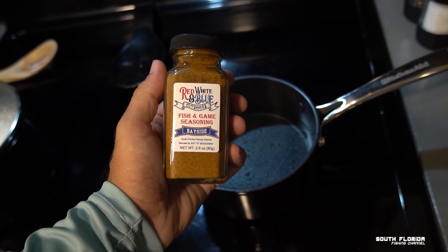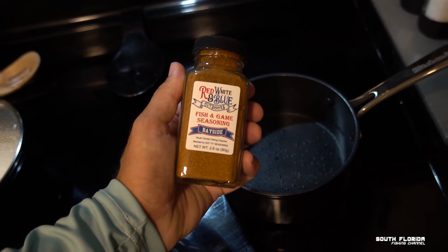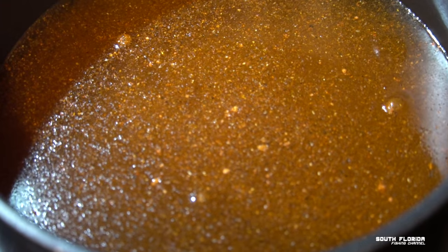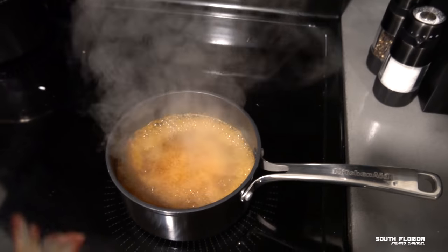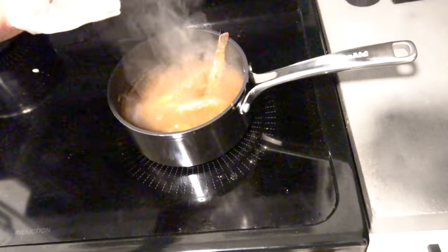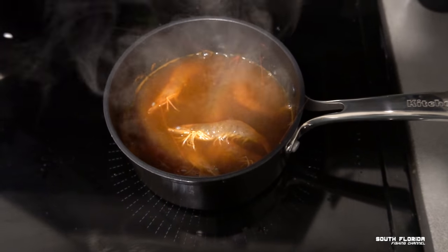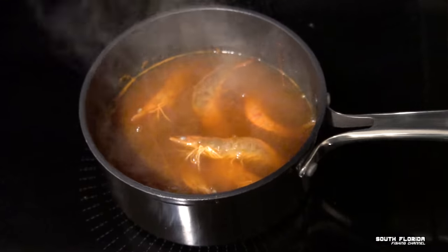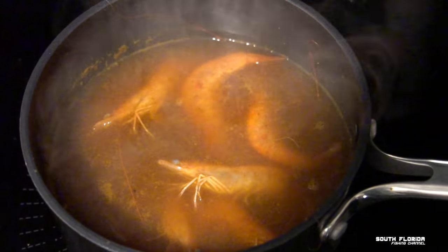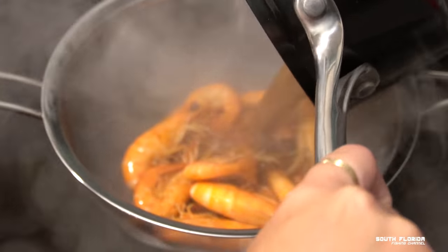I'm gonna show you a real simple, real good way of cooking these shrimp. We got our new Red White and Blue Outdoors fish and game seasoning — Bayside. We make all of our spices right here in Florida. Give it a nice dash to get that water nice and flavored. Once you get the water up to a nice boil, toss in your fresh shrimp. Shrimp cook extremely fast — only boil them for around three to five minutes depending on size. Wait for them to change color and they're ready. Strain the water out and let them cool down.